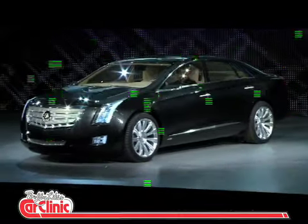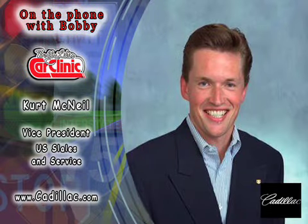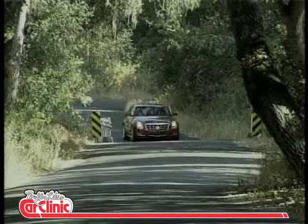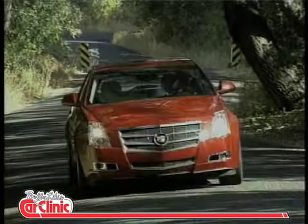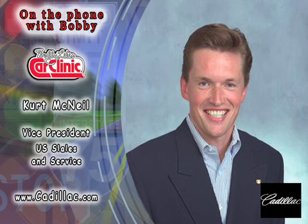Kurt McNeil, U.S. Sales and Service Vice President for Cadillac. GM takes another step up the ladder. It seems like not only is GM headed in the right direction, Kurt, but they're doing a whale of a job. Can't wait to see this on the market. Which is the best website you'd recommend for our Car Clinic listeners to see more of this automobile? Well, I'd go to our website at Cadillac.com, and you could see our entire lineup of vehicles. We just refreshed that website and I think they'd be very impressed. Thanks for spending time with us today. Kurt McNeil, U.S. Sales and Service Vice President for Cadillac. Thanks for joining us on Car Clinic today. Thank you for having us, Bobby.